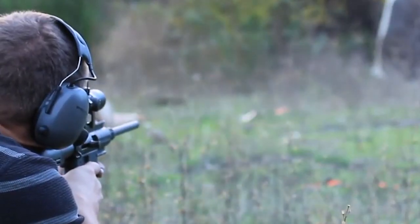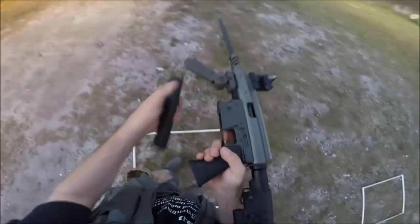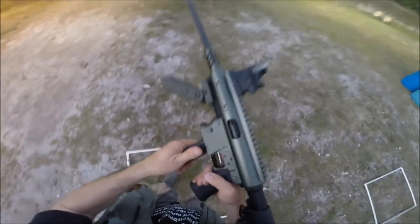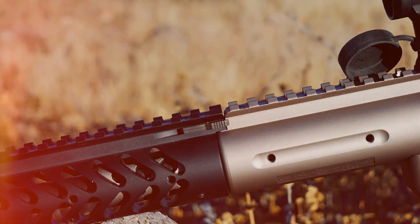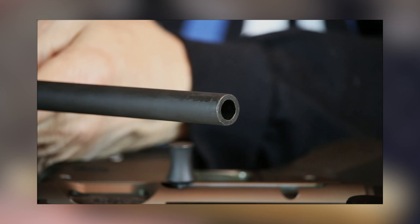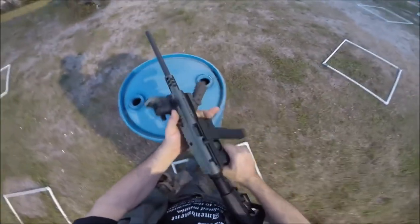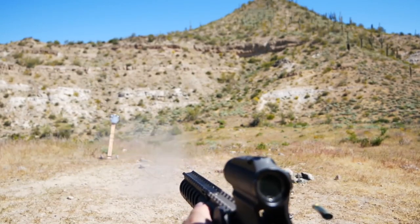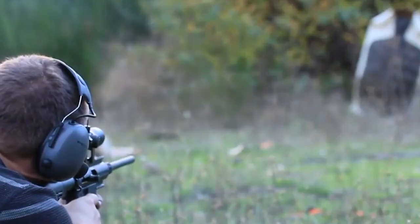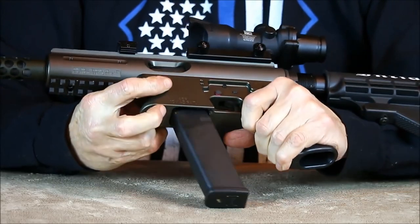One of the major selling points for TNW's Aero Survival 9mm carbine is its compatibility with caliber conversion kits. This makes it a fantastic choice for younger or beginner shooters — gain confidence with pistol calibers, then increase as their skills improve. A single Glock-style 30+1 round mag is included and is compatible with most Glock-style mags. For added safety, a sliding mechanism is included along with a child trigger lock.